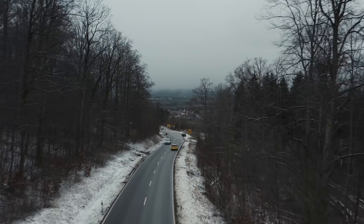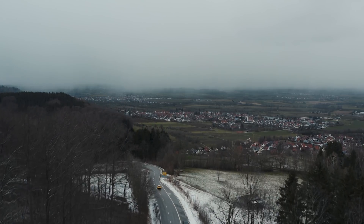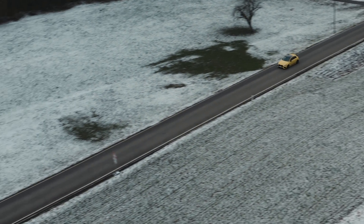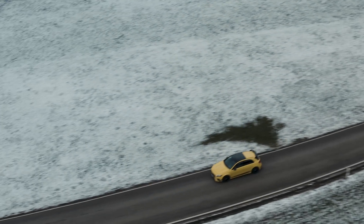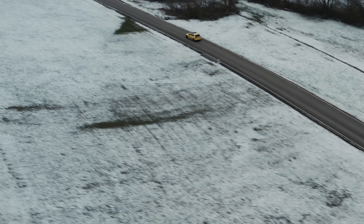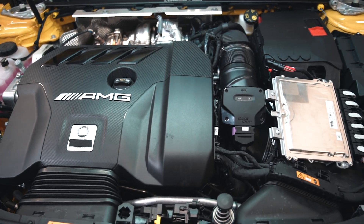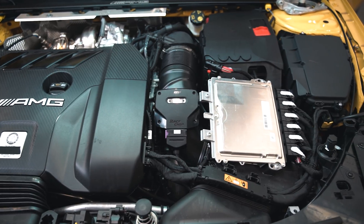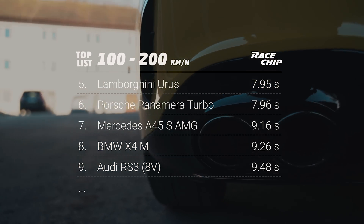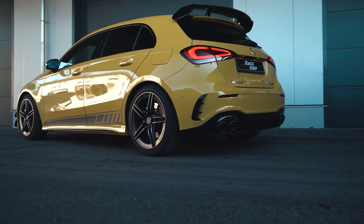The A45 S AMG pulls off a stock time of 10.22 seconds for the 100 to 200 km/h run, which is completely nuts. To put that into perspective: our stock Audi RS3 with its famous five-cylinder engine pulled off 11.1 seconds — a whole second slower. The brand-new BMW Z4 M40i took 11.9 seconds for the same run — almost two seconds slower. Both of those are already really fast cars. With our tune it's almost another second faster, resulting in a time of 9.16 seconds. That's about as fast as the stock Lamborghini Urus with 650 horsepower — just like that, from a tuned four-cylinder engine. Crazy times we're living in.